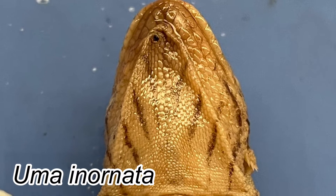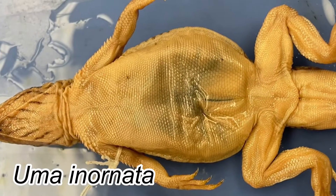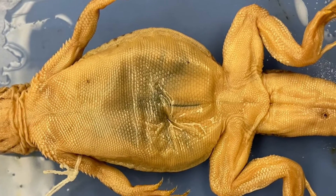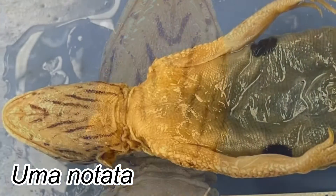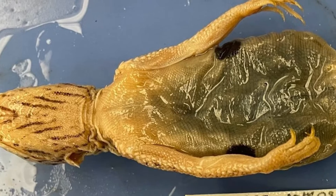The Coachella Fringe-toed Lizard, on the other hand, has lines on the throat and no dark spots on the underside. Lastly, the Colorado Desert Fringe-toed Lizard also has lines on the throat, but also dark spots on the underside.